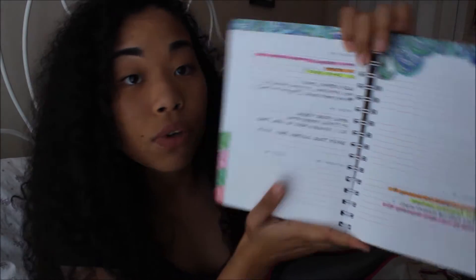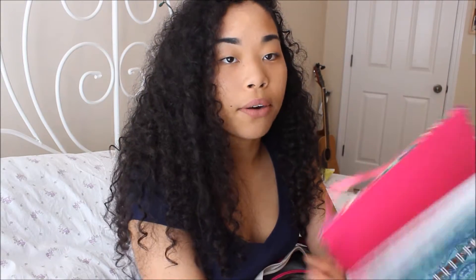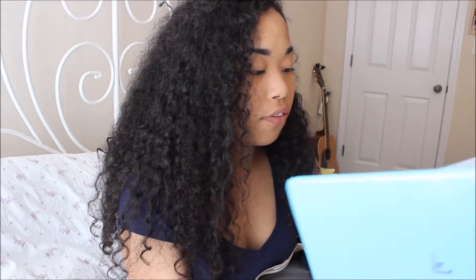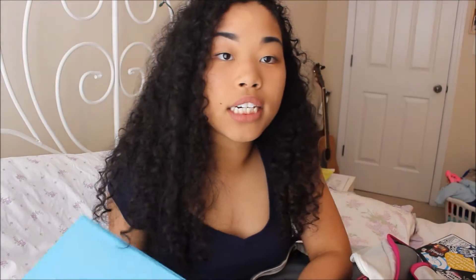Moving on to the biggest pocket — the most important one. I have my Lily Pulitzer agenda; this thing is my holy grail. If you're into pretty agendas, go buy yourself a Lily Pulitzer agenda. Then I have a Five Star folder for my science class, and my AP Human Geography binder. This school year I decided to use sheet protectors in my binder — it keeps everything really organized.